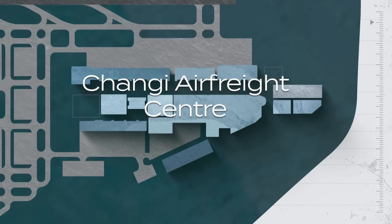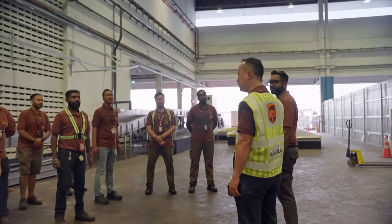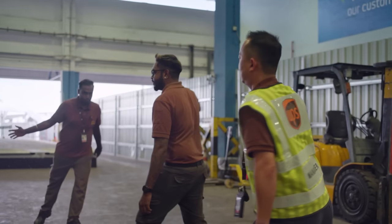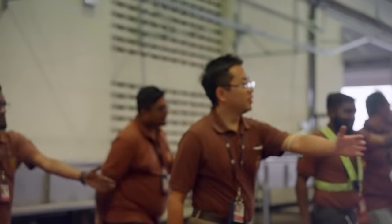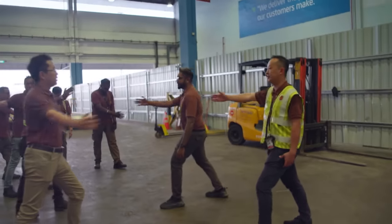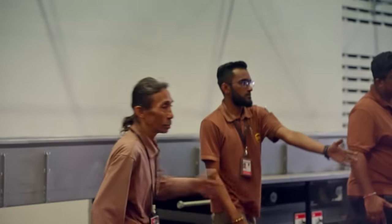Back at Changi Air Freight Centre, teams prepare for the evening flow of cargo-carrying flights. Global package delivery company UPS has a key base within the Air Freight Centre. Kok Chuan, or KC, has been with the company for almost two decades and has been running the operations here for the past year.